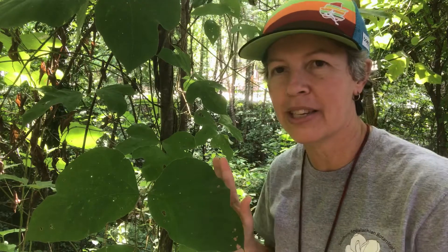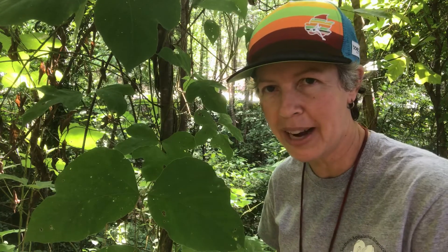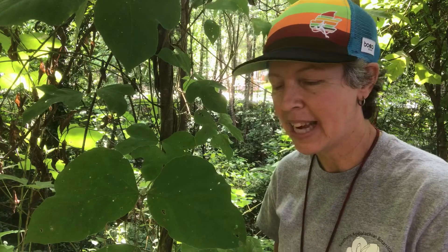Hey y'all. So dendrology — we're here looking at this twining vine along Rocky Branch Creek. The first thing you want to do is make sure that is not poison ivy. It is not poison ivy. It is Pueraria montana, or kudzu vine — another non-native or introduced species, introduced intentionally from Southeast Asia.